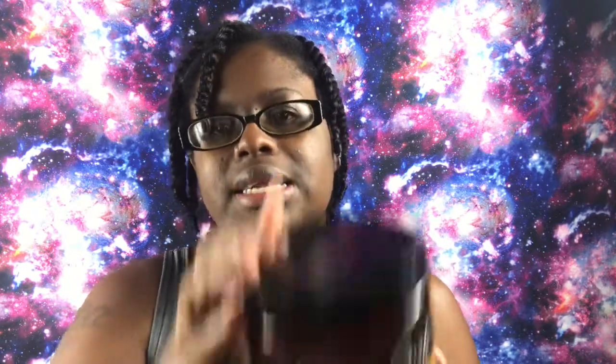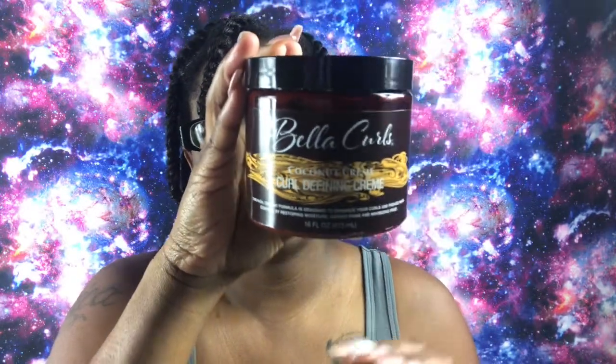Now for my top favorite — number one, without a doubt. I'm always going to have this no matter what; I hope they never stop making it. It is the Bella's Curl Curl Defining Cream and this is a 16-ounce jar. The consistency is nice and thick, it has a really good smell, a little goes a long way, and I love it with flat twist outs and two-strand twist outs — my curls are just giving the most when I use this product. You're not gonna believe where you can find it — Family Dollar and Dollar General.